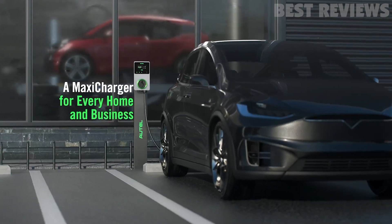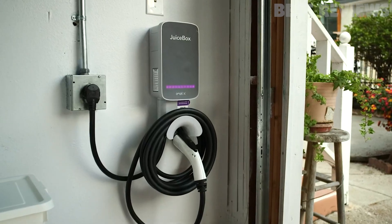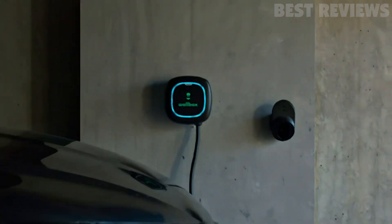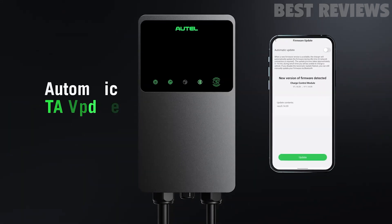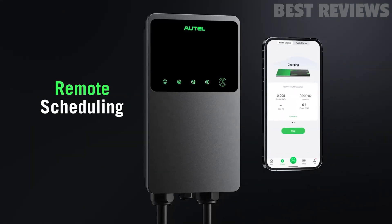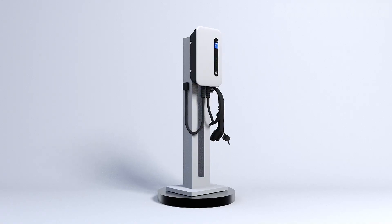When an electric car is in your future, it's time to consider home charging equipment faster than the slow-speed charger cable that comes with the EV, which charges at just 2-5 miles per hour. There are Wi-Fi-connected smart chargers that perform tasks like scheduling and sending notifications, and non-smart chargers that simply supply power to the car.